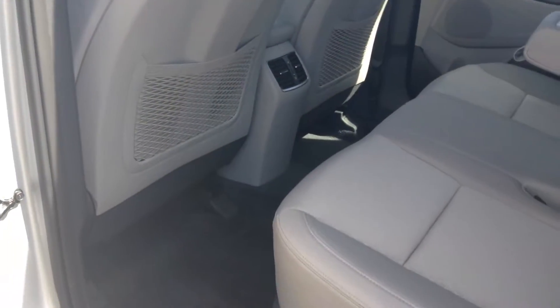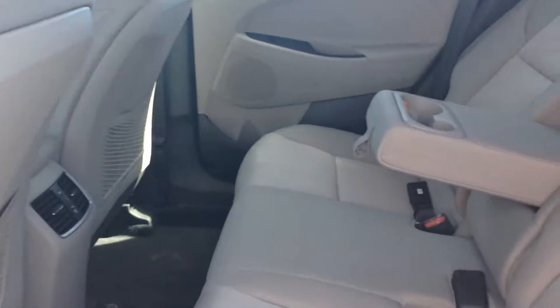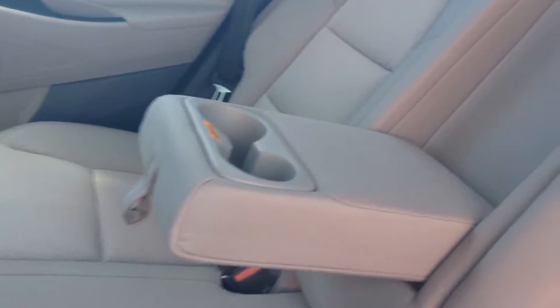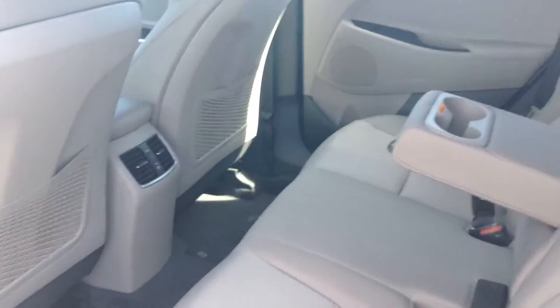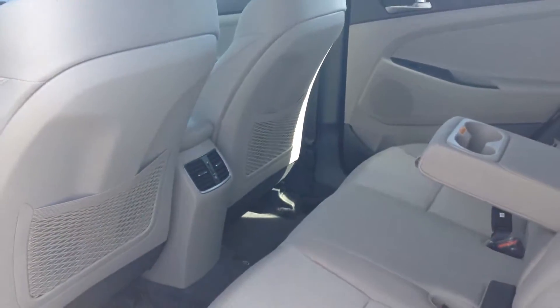Look at the beautiful leg room in here — lots of leg room. Looking at the back, the cloth interior is very nice. There are four cup holders: one on each side and two in the middle.